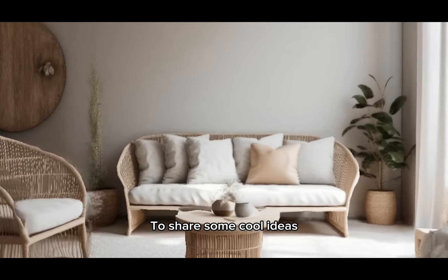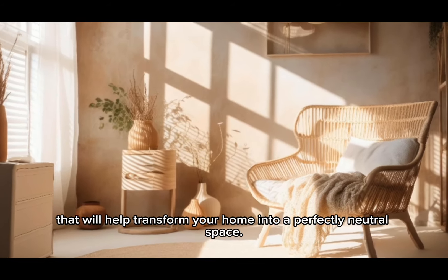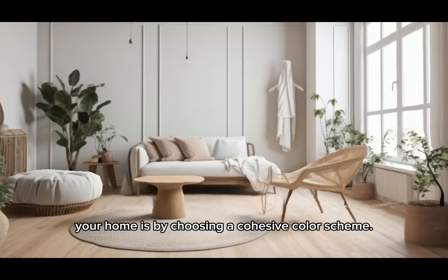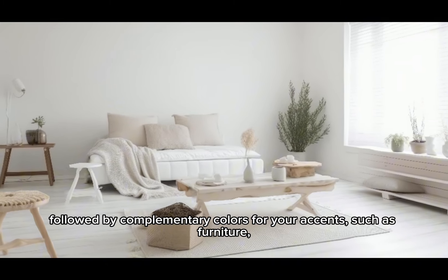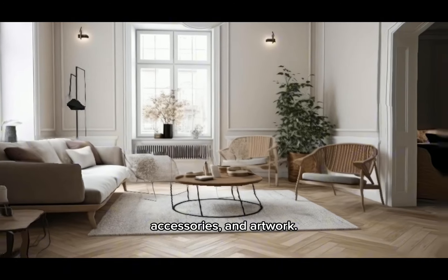Here are some cool ideas that will help transform your home into a perfectly neutral space. A simple way to incorporate neutral tones is by choosing a cohesive color scheme. Start by selecting a base color for your walls, followed by complementary colors for your accents, such as furniture, accessories, and artwork.